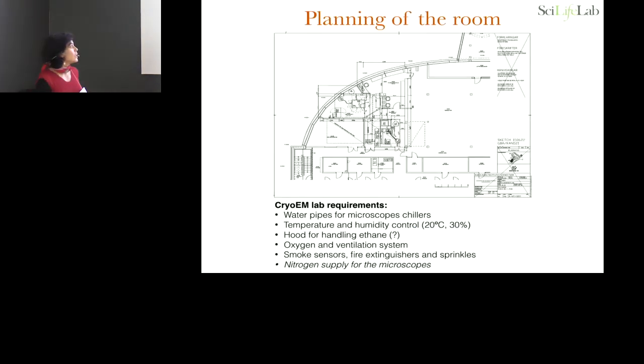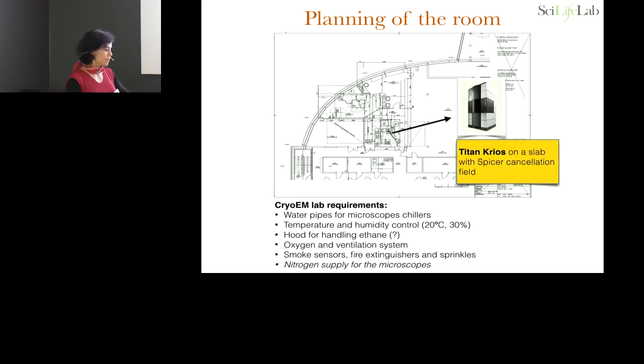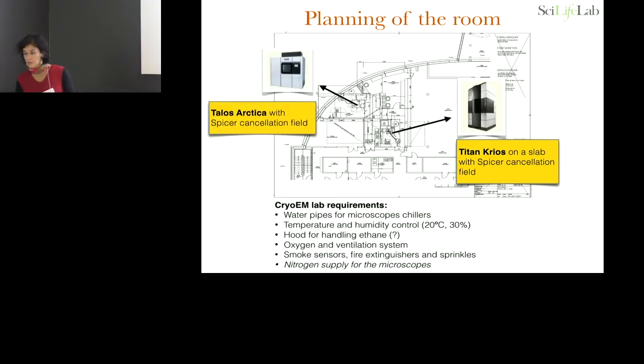I was involved in the project before moving to Sweden. We didn't have the opportunity to build everything around the facility, but we had space we had to use. There was already a slab of concrete where we could put the Titan Krios, and the Arctica was simply put in the leftover space. It's not on a slab, but Stockholm is built on granite, so it's very stable.